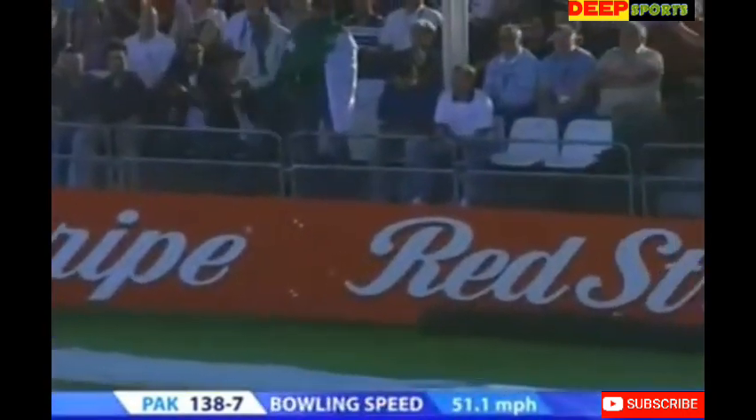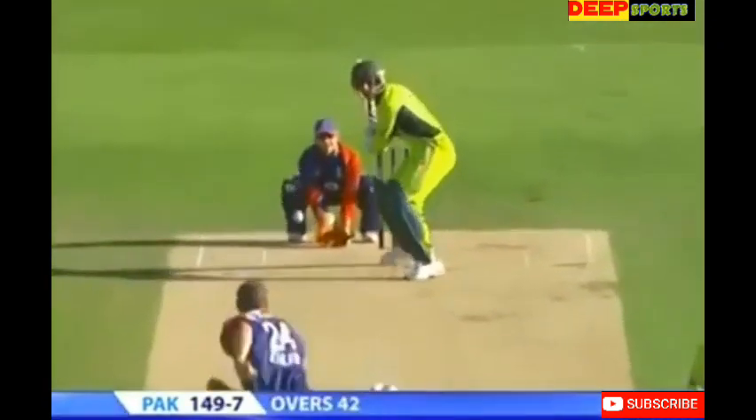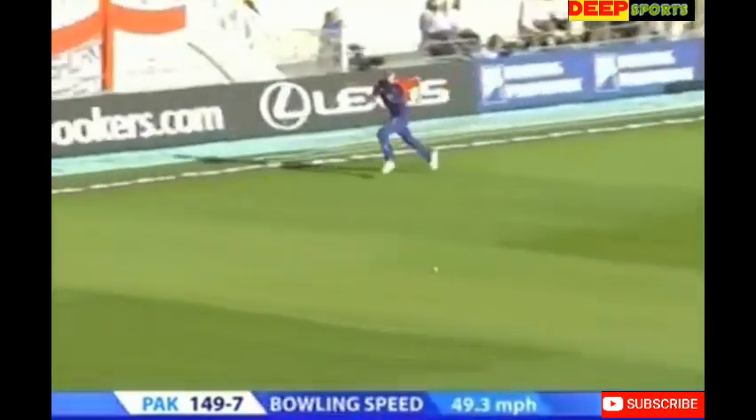This one was a rank long hop, dragged down halfway down by Pedersen — down it's a good shot, just a little bit of space.